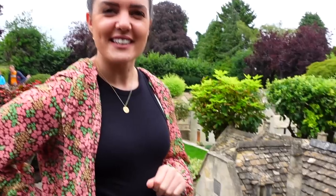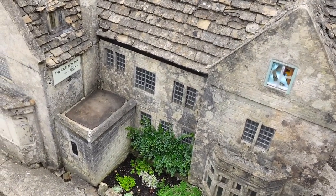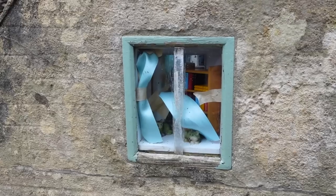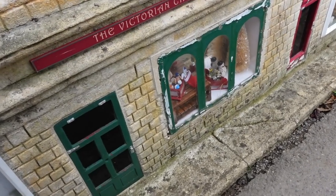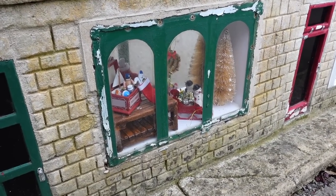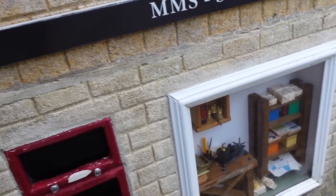I went to another model village — Beaconsfield, I think — but it was very different because it was built out of different stuff. We found a Christmas shop — the Victorian Christmas shop — stationery, cards and gifts.